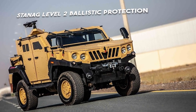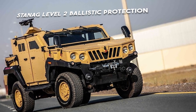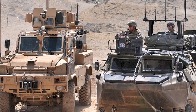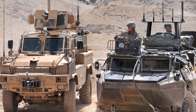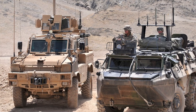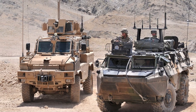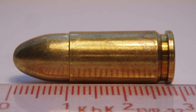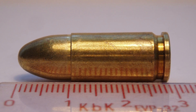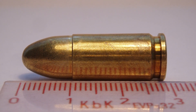The vehicle also possesses STANAG Level 2 ballistic protection. STANAG is an acronym that stands for NATO Standardization Agreement. It refers to a set of standards that NATO member nations have agreed upon to assure interoperability and compatibility across military domains, including defense equipment and vehicles. STANAG Level 2 provides protection against multiple types of small arms ammunition such as 9×19mm Parabellum and rifle bullets such as 7.62mm and 5.56mm rounds.